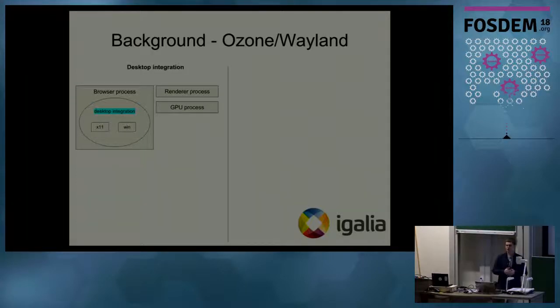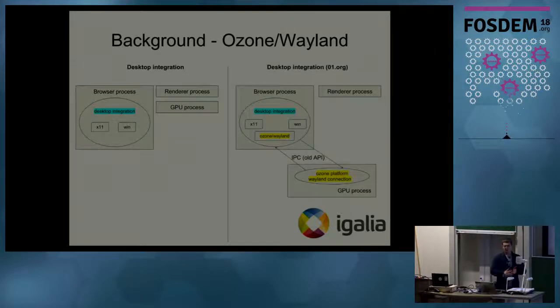To give a minimalistic view of how desktop integration looks for stock Chromium, I have a diagram here. There is a browser process and a render process which handles JavaScript and HTML computation, and a sandboxed GPU process. Inside the browser process there is a so-called desktop integration which has toolkits and graphics platform-related stuff like X11 bits. Igalia took that approach and added Ozone Wayland and its siblings inside the desktop integration.